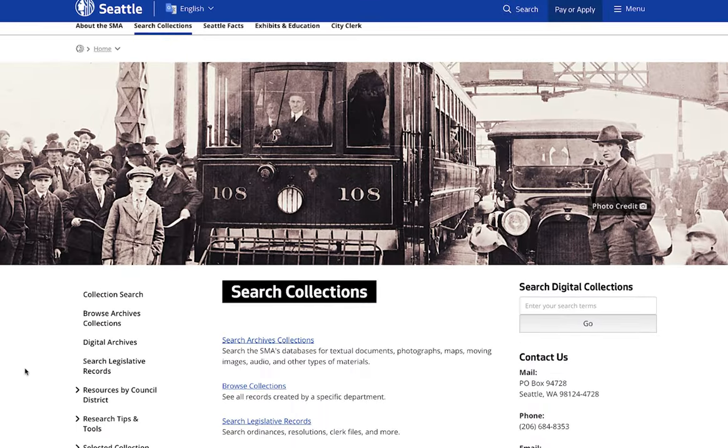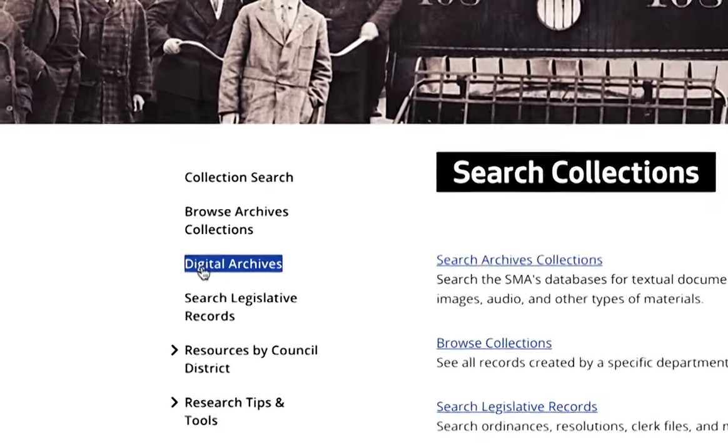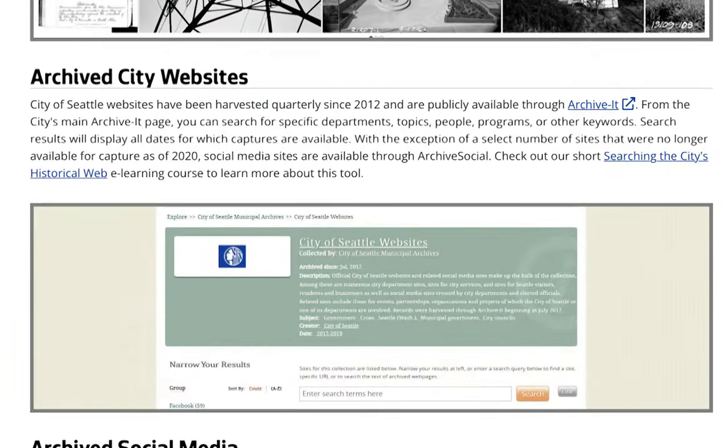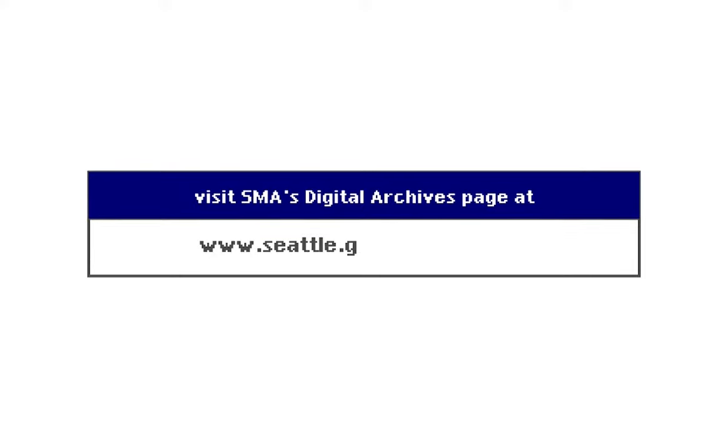To find out more about the history of our website and how it's preserved, contact us or visit our digital archives page on the Seattle Municipal Archives website at www.seattle.gov/cityarchives.